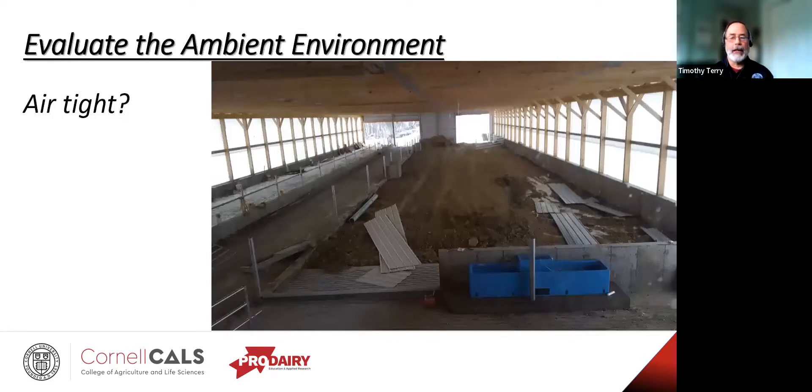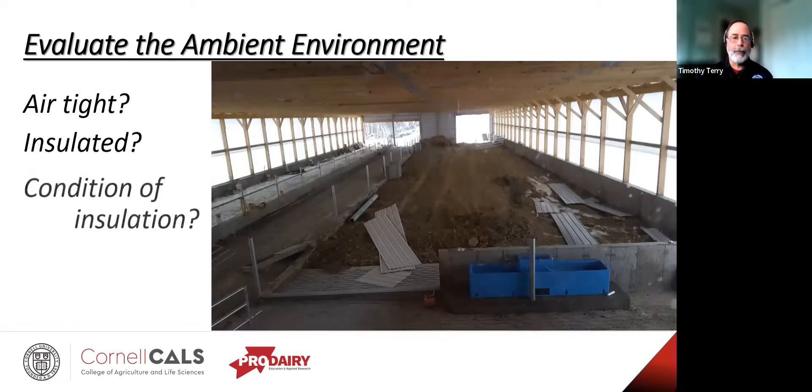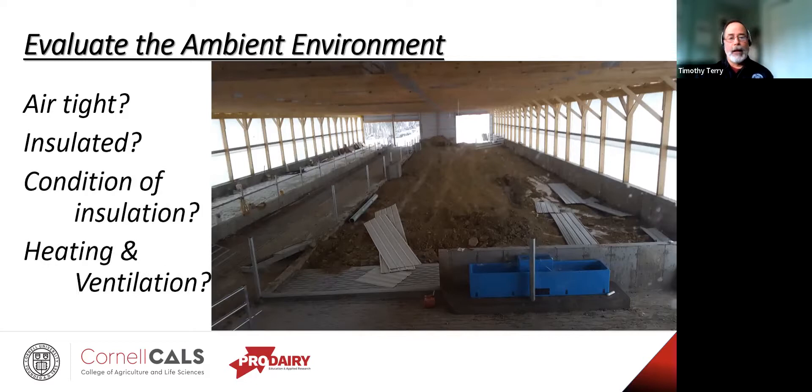Is the barn airtight and insulated, or does it even need to be? If there is insulation in there, what's the condition? If it's full of vermin feces and urine, or if it's rain-soaked, you're going to want to get that out of there. How about heating and ventilation? Quite often with livestock enterprises we don't have to worry about heating, but we do need to worry about ventilation — is it adequate, is it even functioning? Are we going to need some sort of cooling system as well?